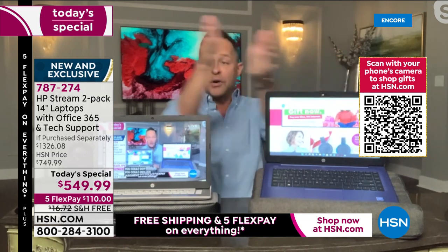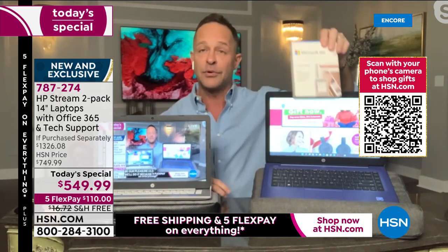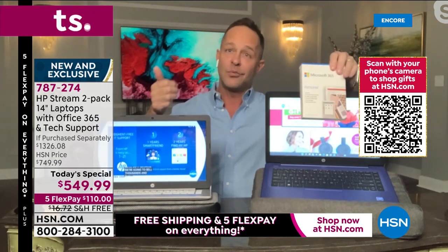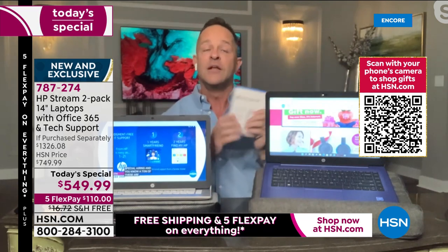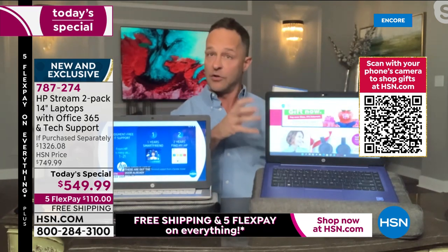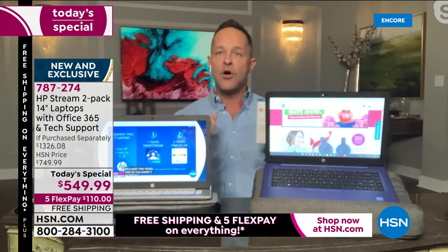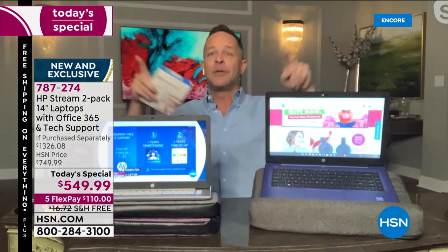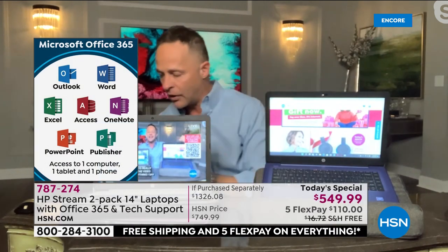Everything I say tonight is times two. When I say you get judgment-free IT support, I mean on this computer and on this computer. When I say Microsoft Office 365 preloaded — Word, Excel, PowerPoint, Outlook, Access, OneNote — I mean on this computer and on this computer. When I say 365 comes with a license for a tablet and a phone, I actually mean two tablets and two phones — one for each computer.